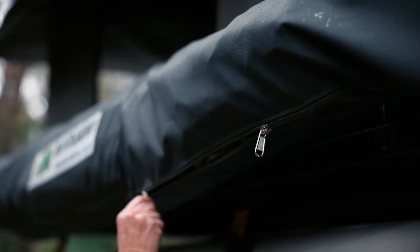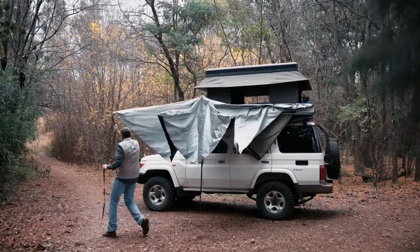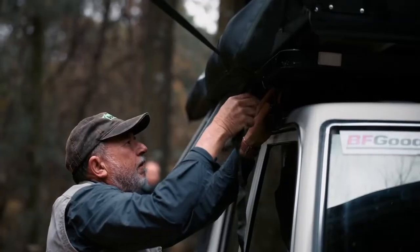The Bundetop is manually operated with ProPitch technology and can withstand almost any weather conditions. It's been tested in rain, wind, and snow. Side panels are an optional extra.